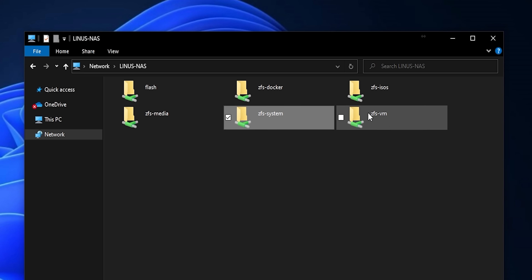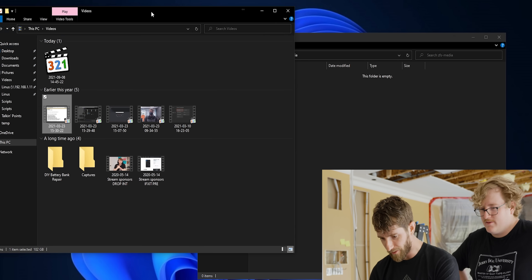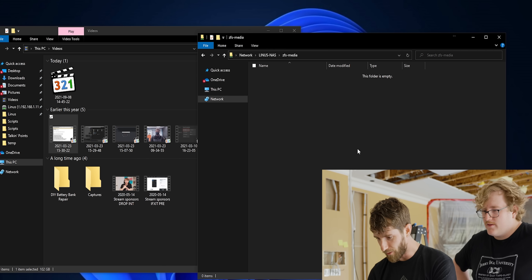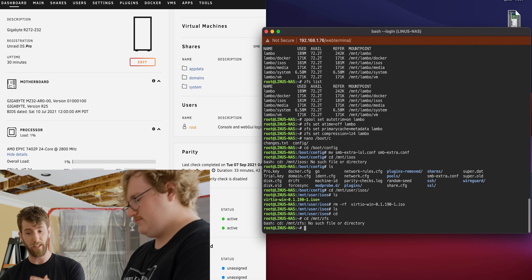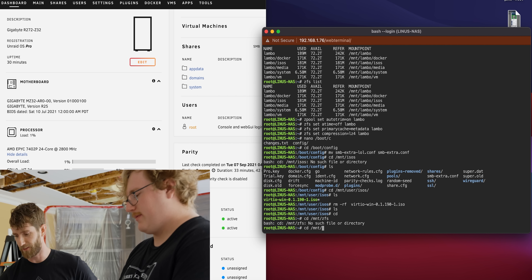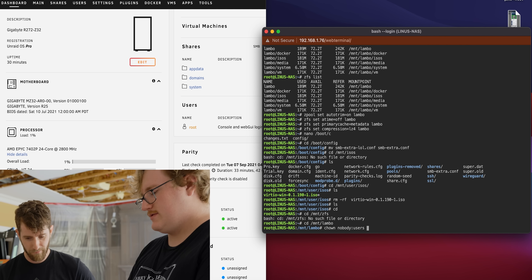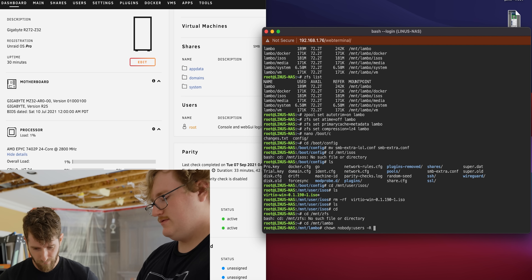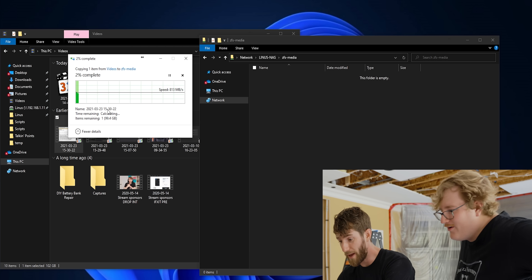ZFS Docker, ZFS Media System — everything's there. Copy a file over, shall we? I've got a 100 gig screen capture I accidentally forgot to stop recording. So we have to sort permissions on the mount slash Lambo directory first — let's just say everything in this folder is accessible. Try again. There it goes. Not bad. What a big improvement this is going to be. Well, there's your limiting factor — it's probably SMB, actually. It looks like we're single-thread limited.